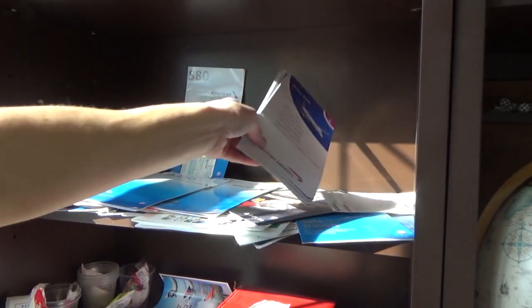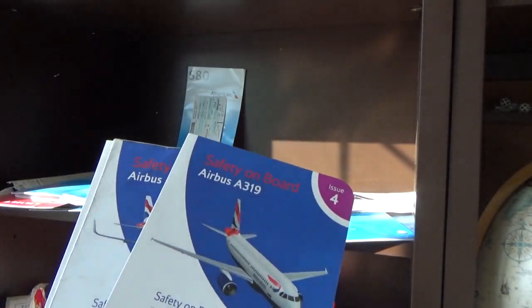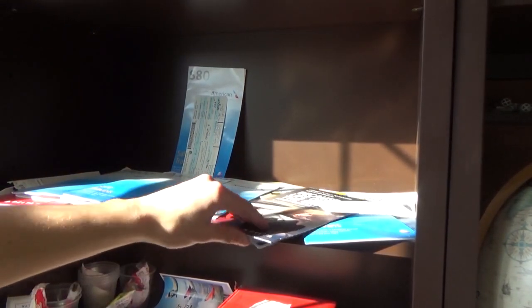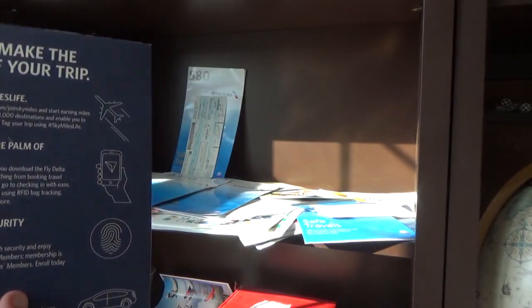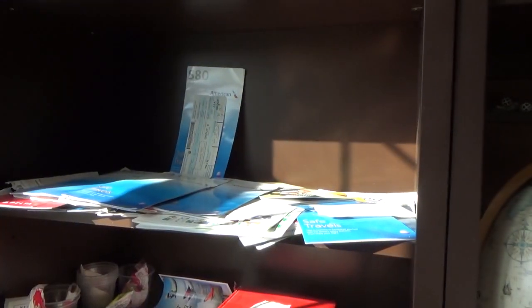Followed by three British Airways cards — actually I think these came from a trade as well. Either an A319 or A320. Then a Delta Wi-Fi card from who knows when — can't get it to open. Looks like it's just one page, which is crazy.